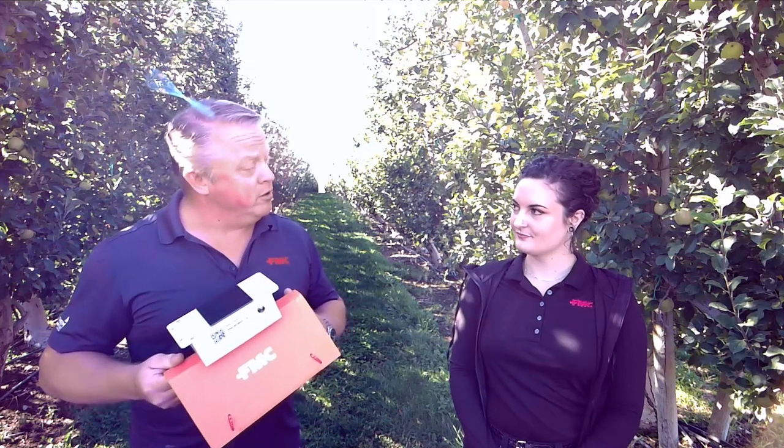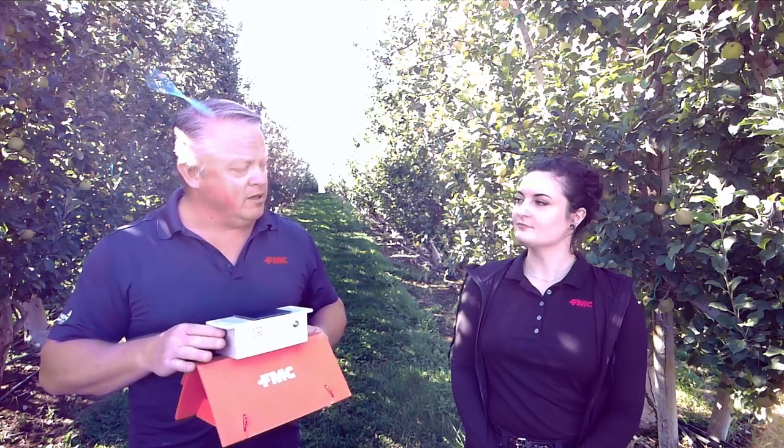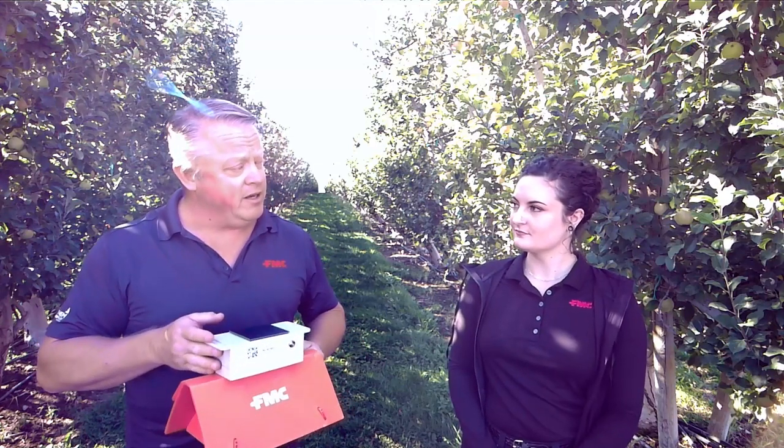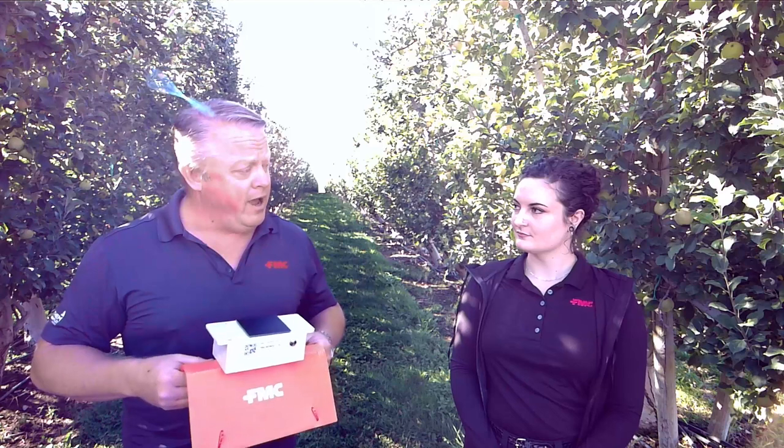What I've got here is a standard Delta Trap, much like you'd see in a lot of the orchards for Codling Moth monitoring. Put a sticky card and a pheromone lure inside. What's different about this one is it's got this node on top. Erica, can you tell me a little bit about the node and how it works and how it can help apple growers be more accurate in their Codling Moth treatments?